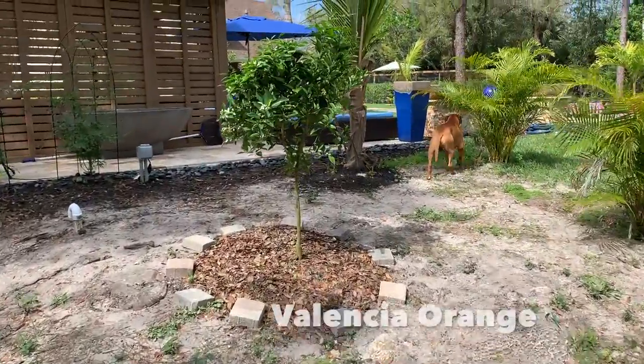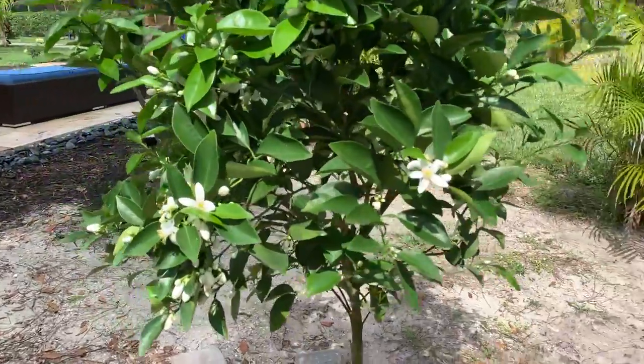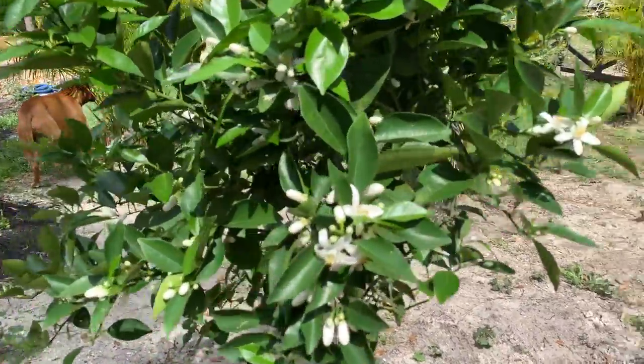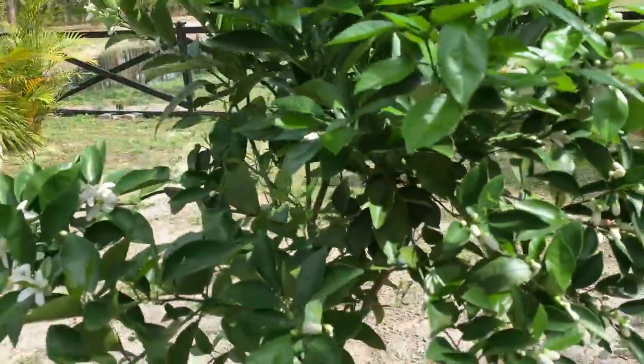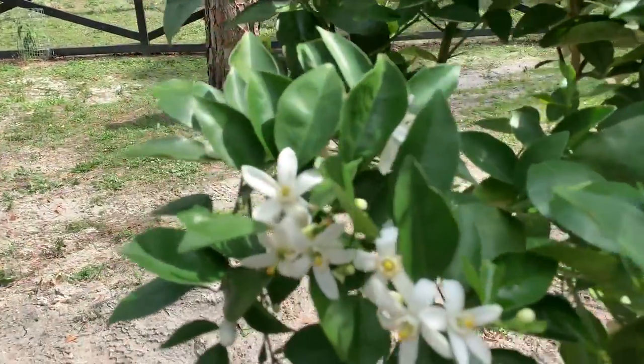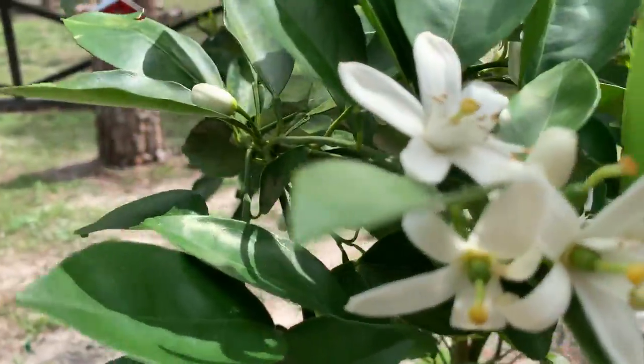Up next I have the Valencia orange. I absolutely love oranges and this tree smells amazing because it's blooming — it's having baby oranges right over here. It's absolutely beautiful.